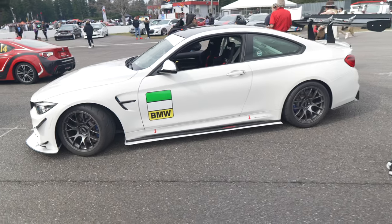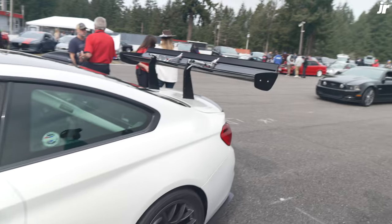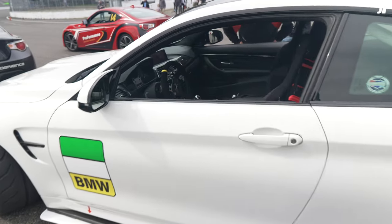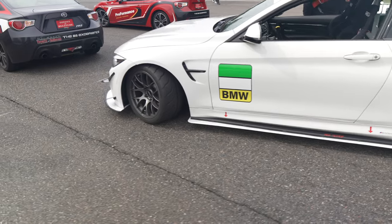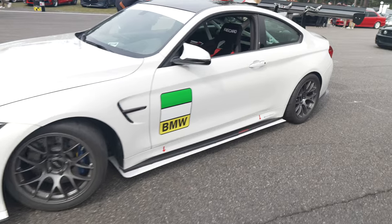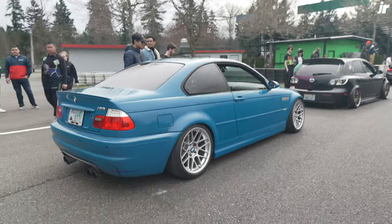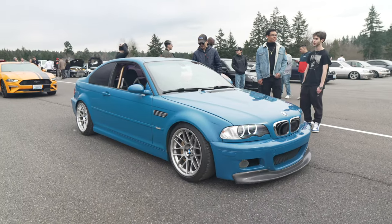Oh sick, check out the M4. Our triple eight swan neck — holy crap. This is sick. It's legit. The M3 is clean, dude. What do you guys think? I just like how clean it is, just OEM Plus. You guys know me. Hell yeah.